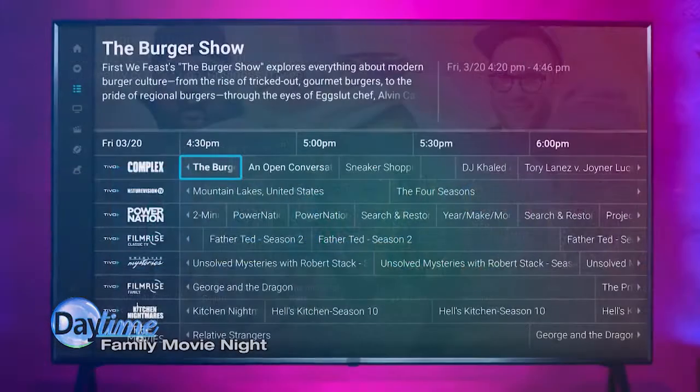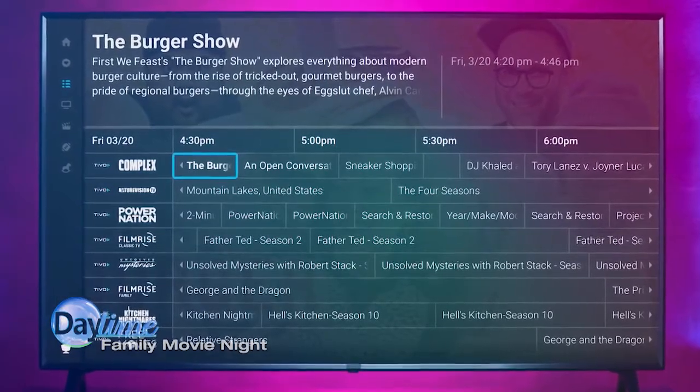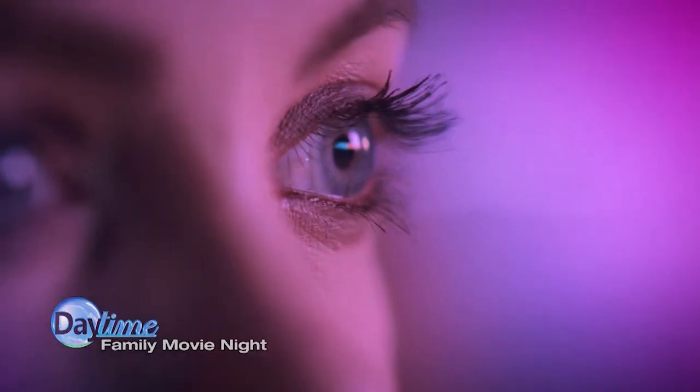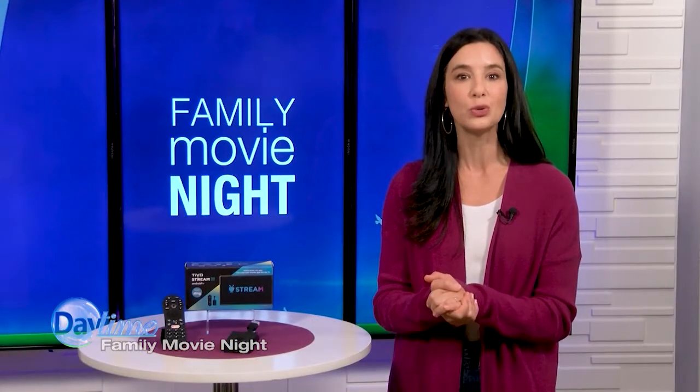With its own content network, TiVo Plus, the TiVo Stream 4K also delivers over 140 free streaming and on-demand channels, providing hundreds of thousands of entertainment hours for you and your family. TiVo Plus includes everything you need — from free movies and TV shows for you and your kids, to news, sports, Latinx, and music programming.